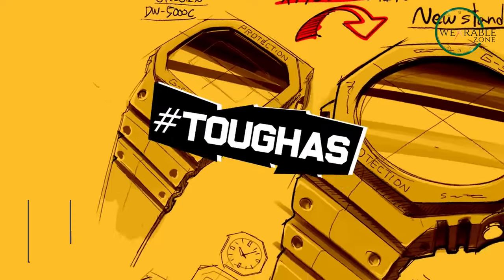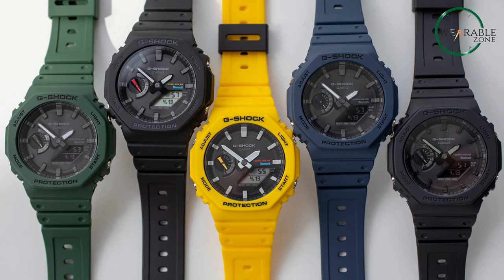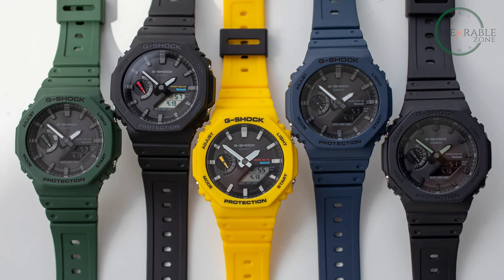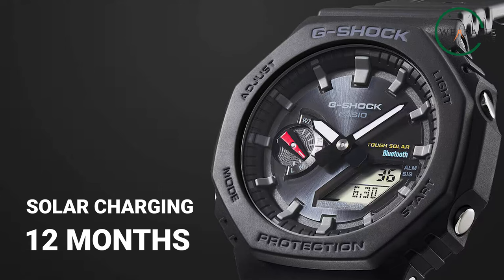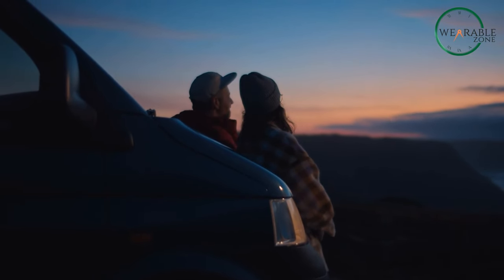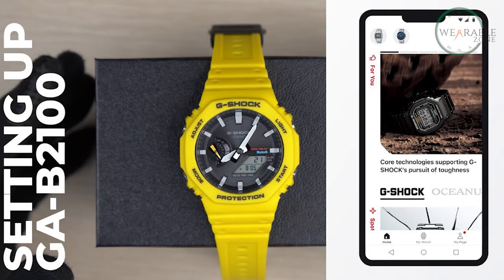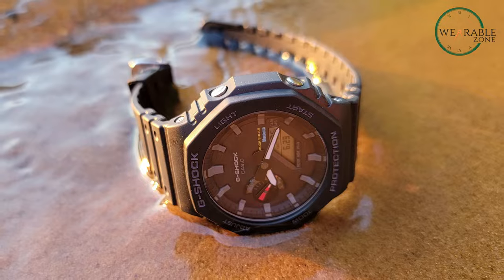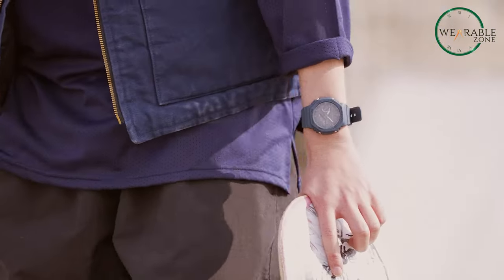The classic Casio G-Shock is back and better than ever with the new GA-B2100 model. This thin, lightweight G-Shock watch brings updated tech but keeps the iconic toughness perfect for outdoor adventure. Now with solar charging, the GA-B2100 can run off any light source for up to 12 months without changing the battery, so no more worrying about your watch dying on a week-long trek or multi-day camping trip. It's also Bluetooth-enabled, so you can sync your adventures accurately to your phone. The GA-B2100 upholds G-Shock standards — water-resistant to 200 meters and shockproof with a carbon-reinforced case. The comfortable resin strap ensures all-day wear won't be a nuisance.